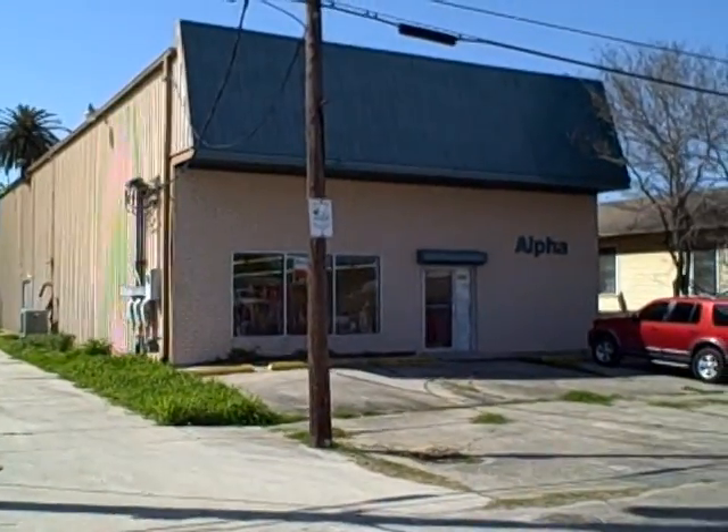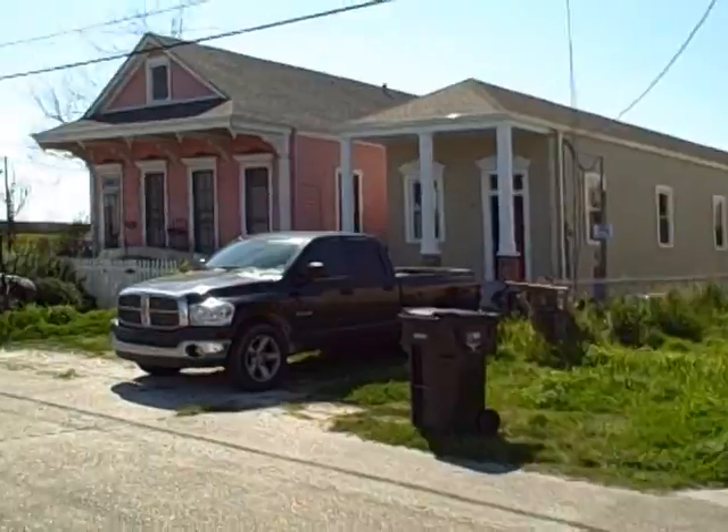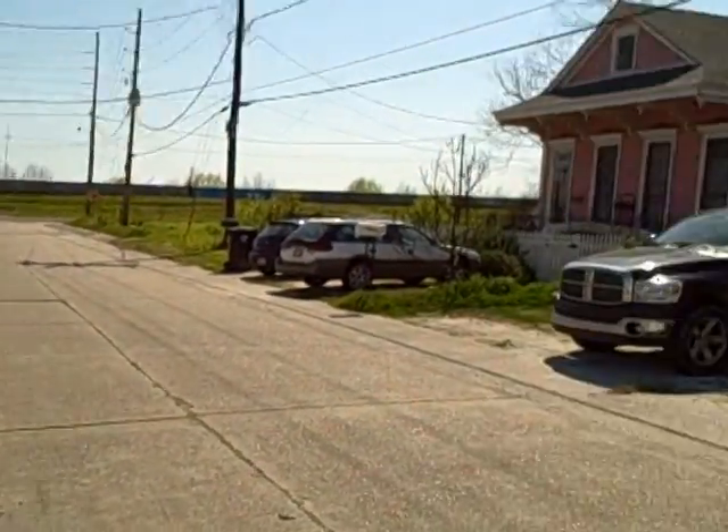Here we are at 218 Malay Street in Araby. As you can see, we're just about 150 yards from the Mississippi River, so this is high ground.